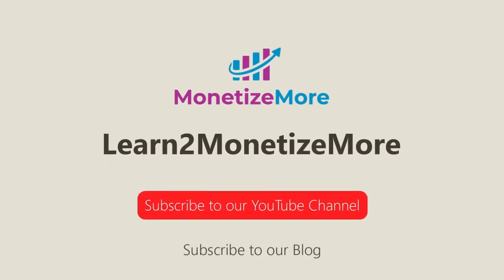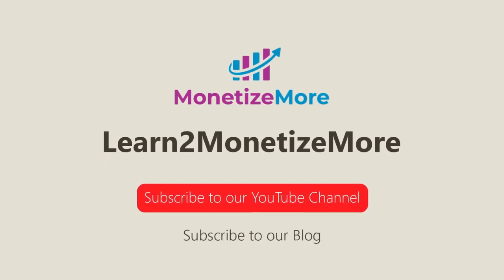Thanks for joining us today. We hope you enjoyed our presentation. Learn to monetize more by watching our tutorial series and reading our latest ad optimization tips. Please subscribe to our blog to receive periodic updates. Thanks, we'll catch you next time.